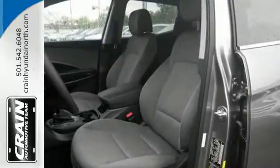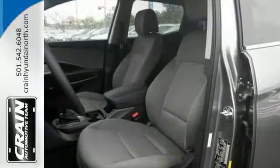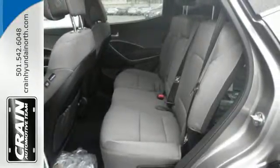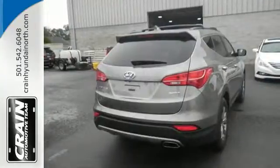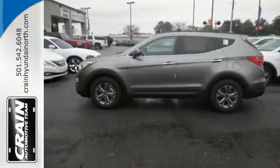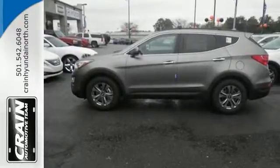Its tight turning radius will help you navigate into places where every inch matters. Plus, there is plenty of fun to go around. With Sirius XM satellite radio and iPod USB auxiliary audio input jacks, you'll have the perfect soundtrack for every journey.